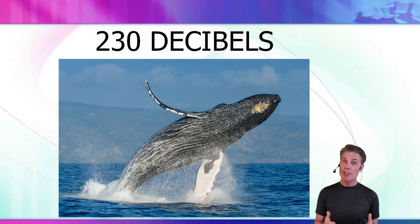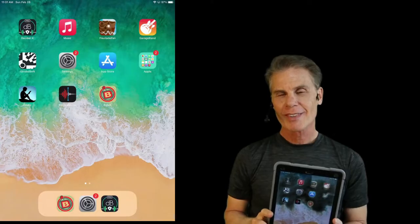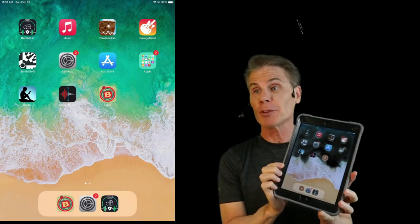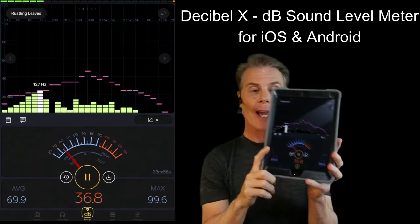Next, I want to show you how you can make your own decibel readings for sounds in your world. If you'd like to measure the sounds around you, I recommend an app — they're available for Android and iOS. Here's the one I have on my iPad; it's called Decibel X.